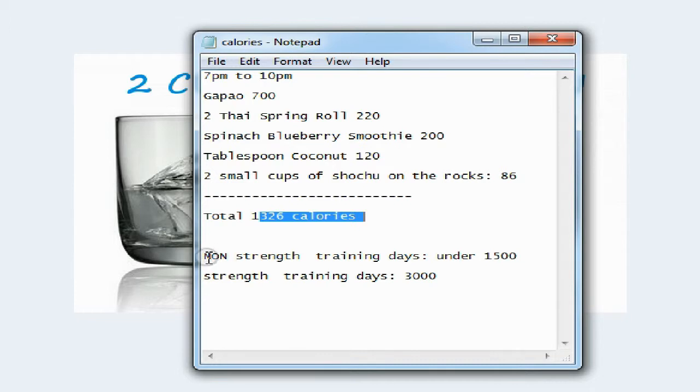The rule I made for myself: on non-strength training days, my calorie intake should be under 1,500. On strength training days — about three times a week this month — I'll eat around 3,000 calories. If I feel low on energy I might increase it to 3,500. I'll adjust depending on how I feel.